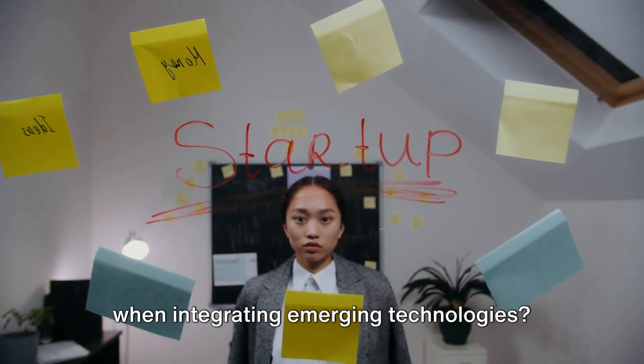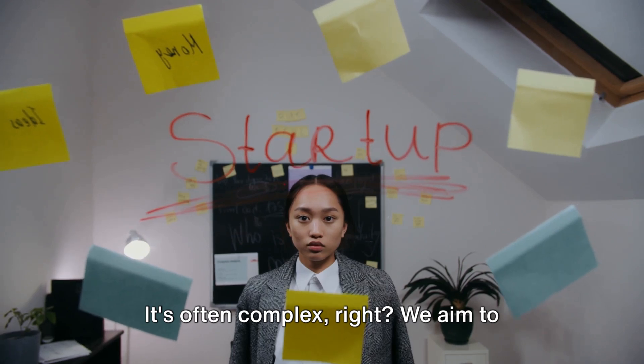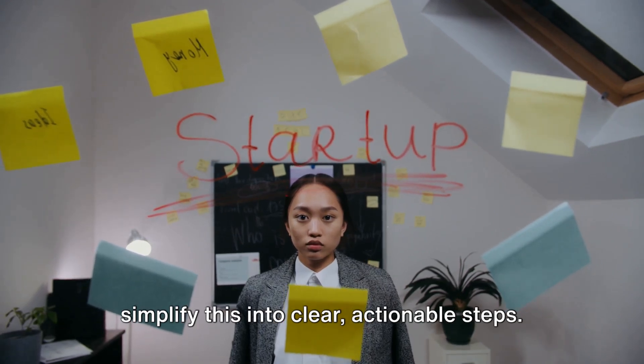Ever wondered what trials a startup faces when integrating emerging technologies? It's often complex. We aim to simplify this into clear, actionable steps.